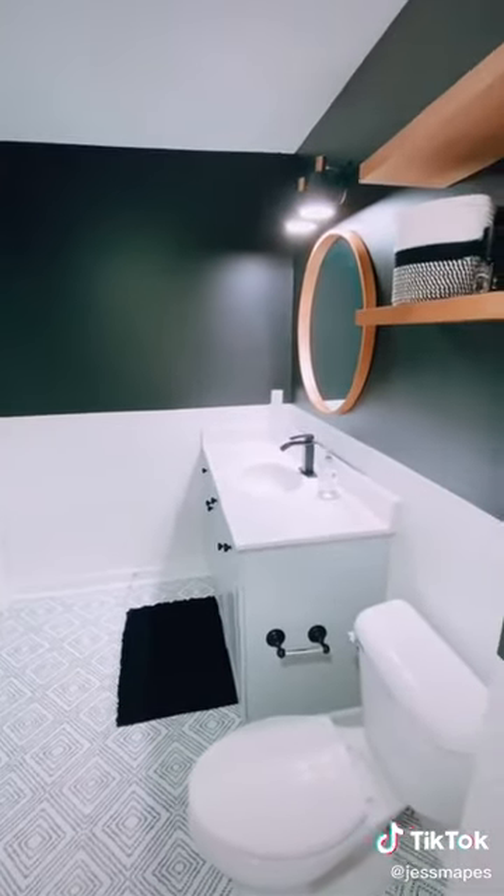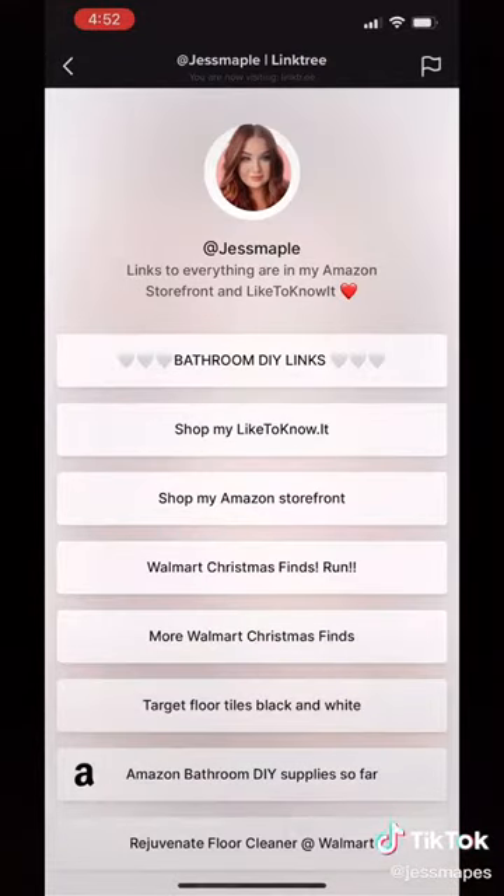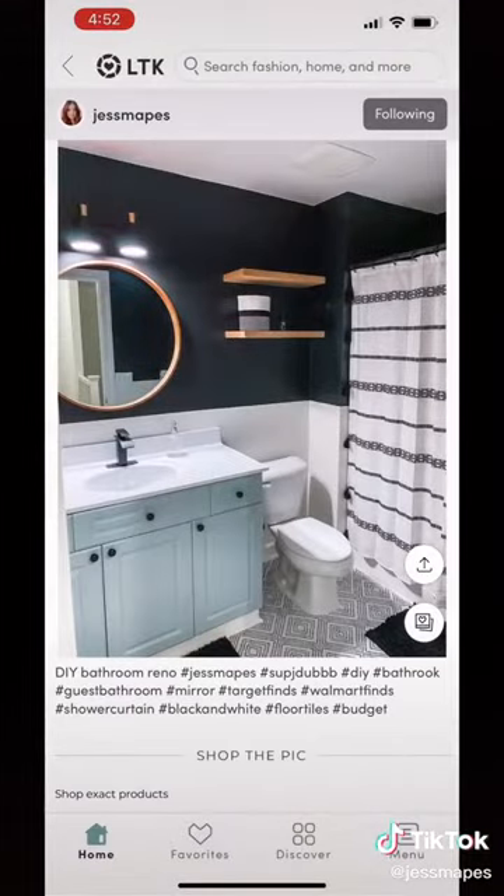As far as the links, I do have all the links for you. I just spent like the last two hours on it, so if you go into my bio and click on bathroom DIY links, it's in my link tree — everything you need in one place.